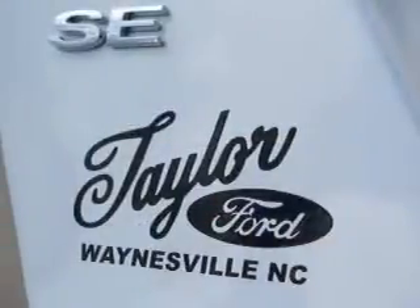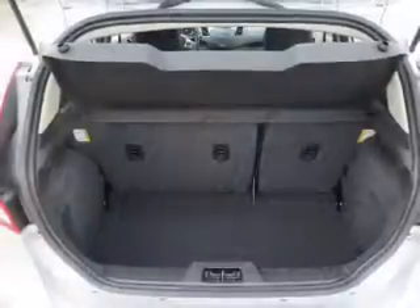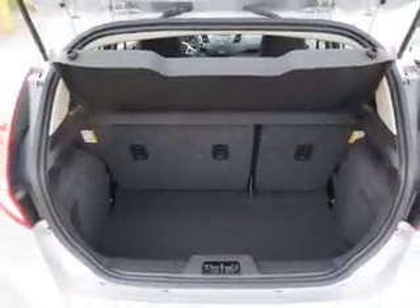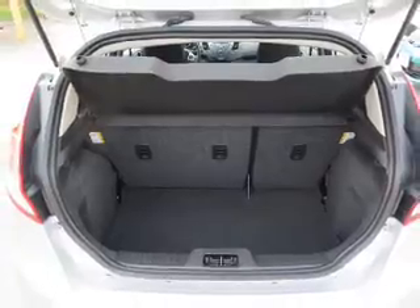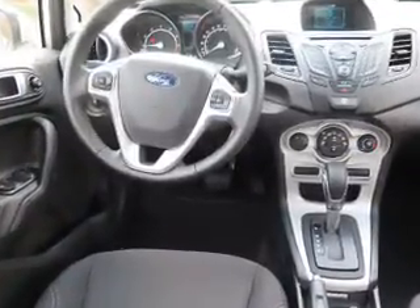The features include a spoiler, an alarm system, keyless entry, independent suspension, brake assist, traction control, stability control, front ventilated disc brakes, anti-lock brakes, and hill start assist.